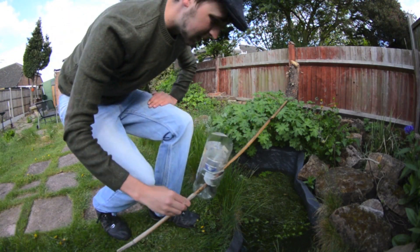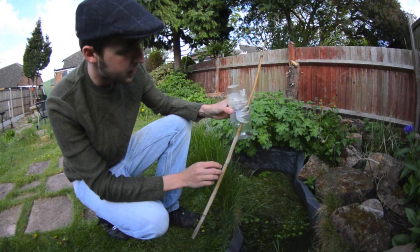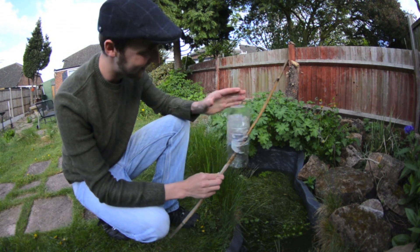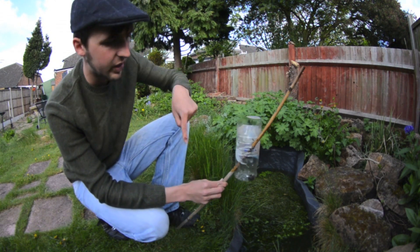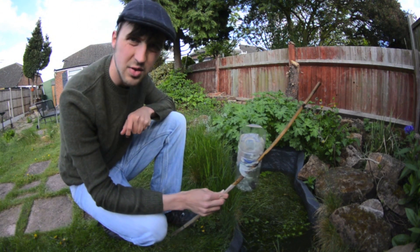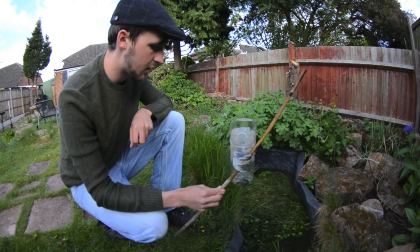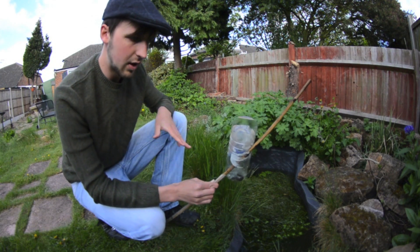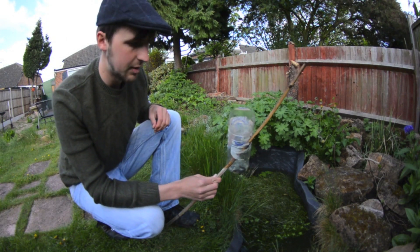This is a bottle trap. You basically just get a normal bottle, chop the top off, invert it, stick it in, put a cane through, and leave it in the water. It's mainly designed for newts but you can get all kinds of animals going in. Just make sure you leave a small air bubble so the newts can breathe, and don't leave them more than a night because you can harm the animals.